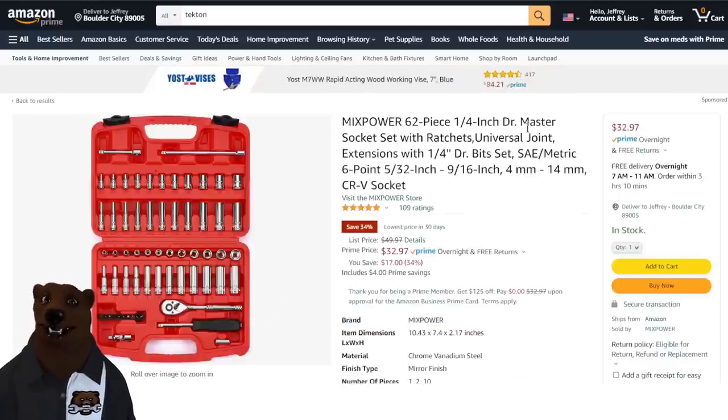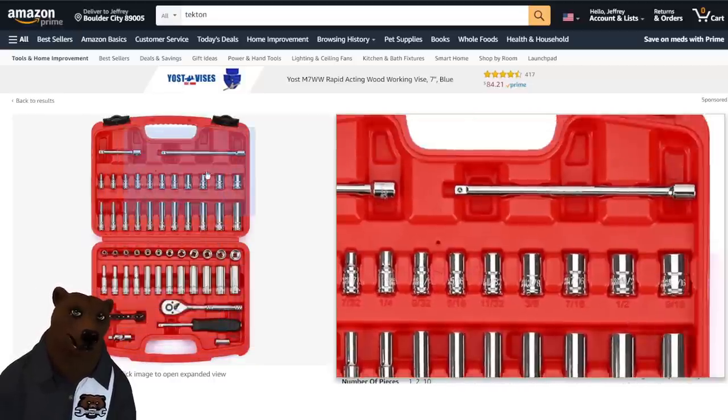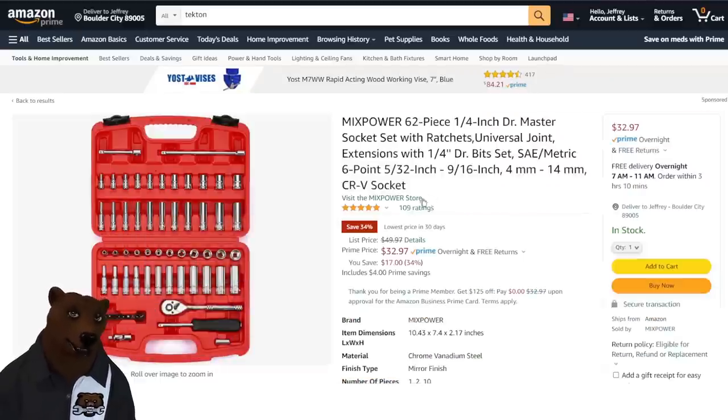Here's another one where the bear's going to ask you for some input. This brand, Mixed Power, has been showing up on Amazon over the past few months. The prices seem really low — like they're barely making any money or even losing money to try and get market share. If you've used these, let me know, because $32.97 for a 64-piece quarter-inch drive master set with ratchet — the ratchet is probably going to be meh, but I'm more interested in the sockets. Let me know what you think.